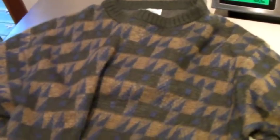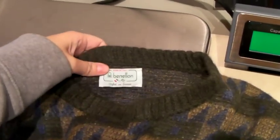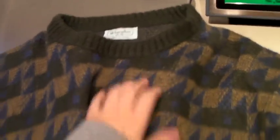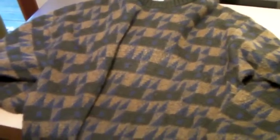This is an 80s United Colors of Benetton men's Italian mohair sweater. I've had it for a while, and we took a best offer of $30.